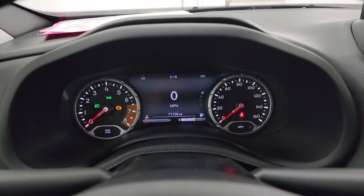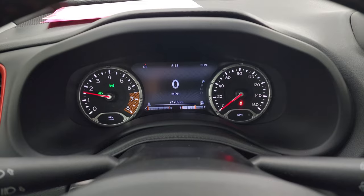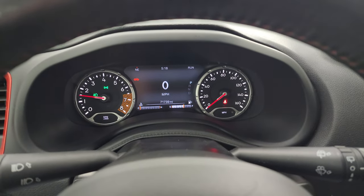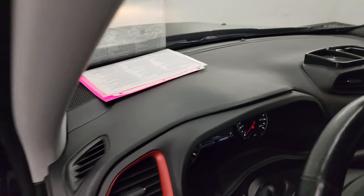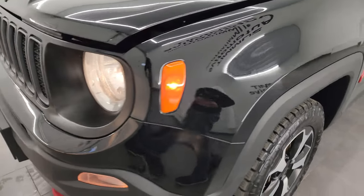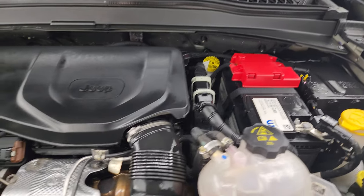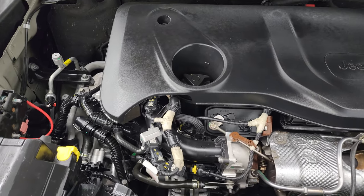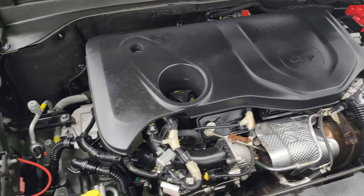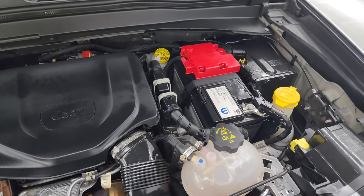We'll start it up and take a look under the hood. It starts right up — no check engine lights or anything like that. Under the hood we have the 1.3 liter turbocharged four-cylinder engine, once again 177 horsepower. The engine bay is very clean and runs very smooth. This Jeep has been fully safety inspected by our service shop, has a fresh oil and filter change, and all the fluids have been checked and topped off — it is 100% ready to go. There is the emissions sticker.